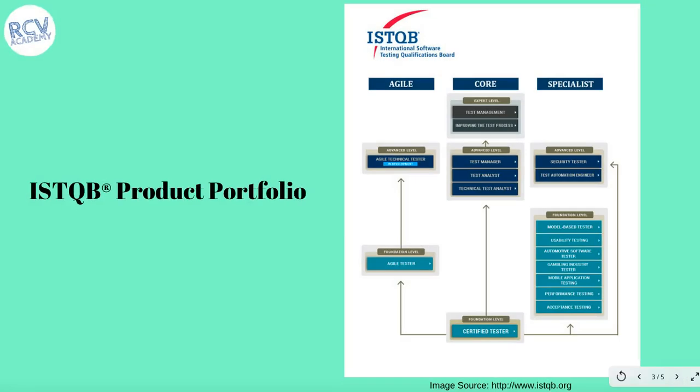Moving on to the ISTQB product portfolio. As discussed, ISTQB has different levels of certification. The first level is the foundation level, which this training is all about — the Certified Tester Foundation Level. There is also an extension to that foundation level, which is the Agile Tester certification. A training for Agile Tester is also available on Udemy. Once you are done with the foundation level, you can go for the advanced level, and then accordingly you can go for the expert level as well.